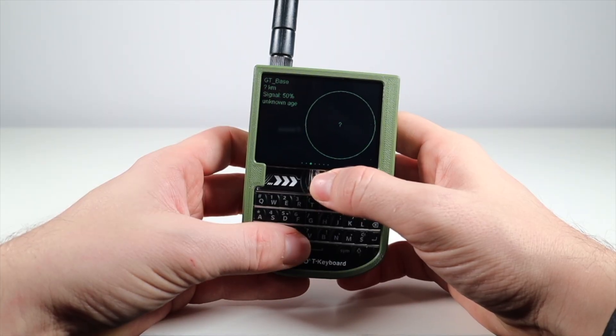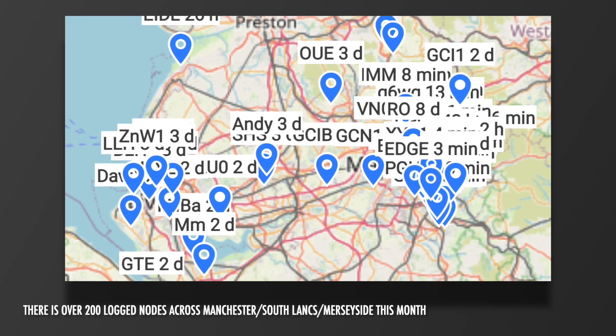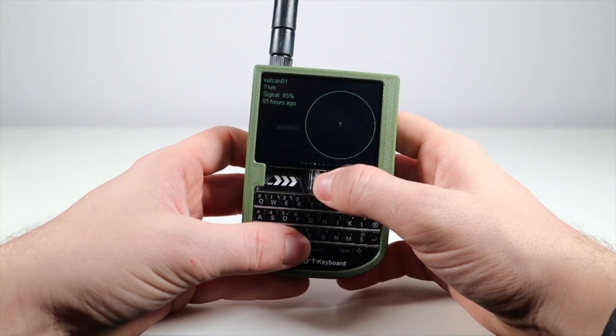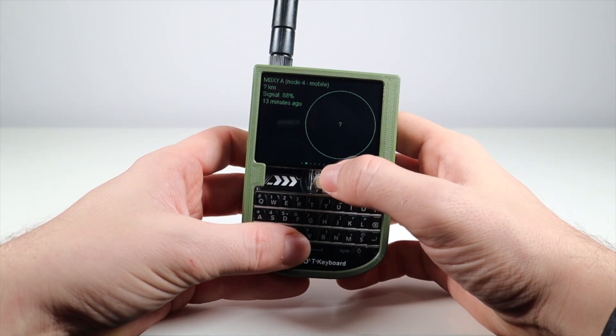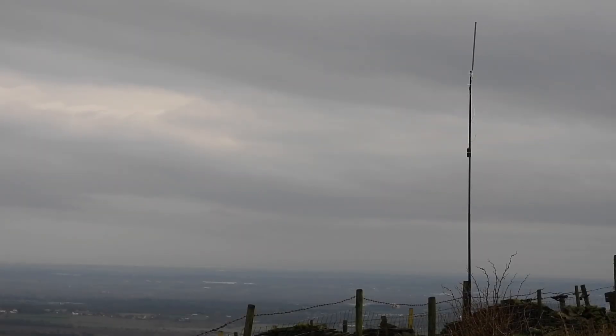Meshtastic is growing at a massive rate. We've got so many people across Manchester and the wider area now, and lots of new people are getting into this hobby. The great thing is that most of them aren't radio amateurs — they're new to it all. Lots of them have many interesting and valid questions which I've been receiving over the past few weeks. So I've put together a top 10 list of frequently asked questions and top tips to make you a Meshtastic pro.